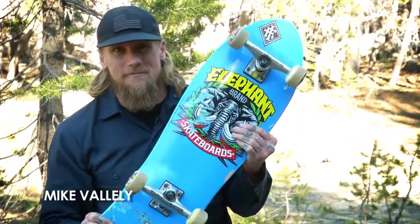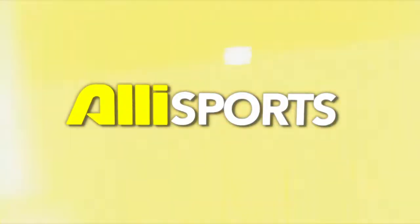Hey, what's up? This is Mike V and this is my setup. This is the Street Axe.